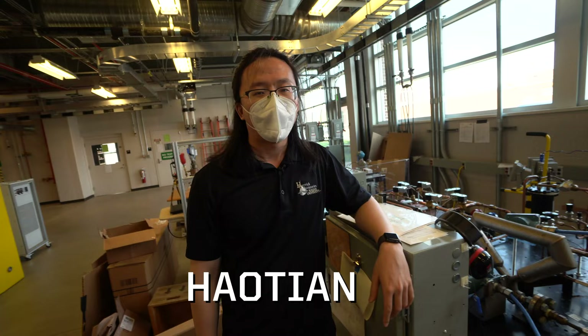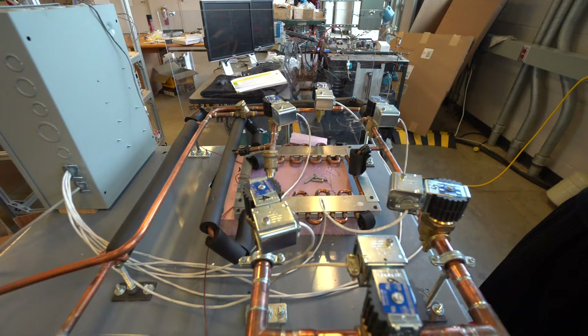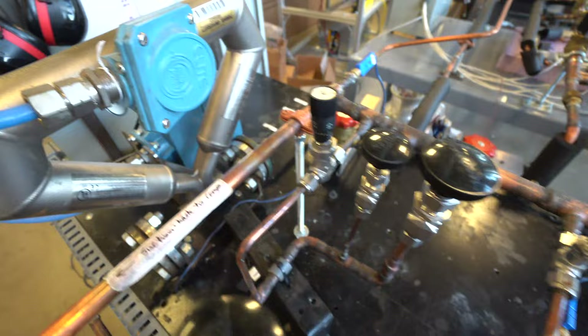My name is Hao Ting and this is my test stand — a multi-function hot gas bypass test stand. Here we can test the heart of the heat pump: compressors. We use this test stand to evaluate the performance of compressors in various working conditions.